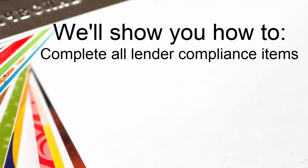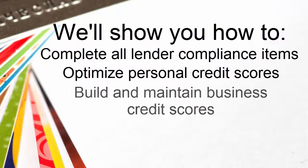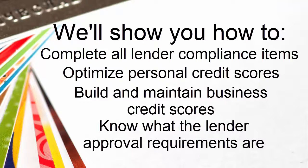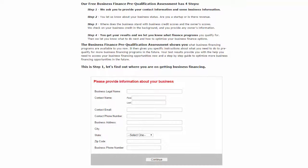We'll show you how to complete all lender compliance items, how to optimize your personal credit scores, how to build and maintain strong business credit scores, and how to know what the lender approval requirements are before you apply. It all starts by taking the Business Finance Pre-Qualification Test.